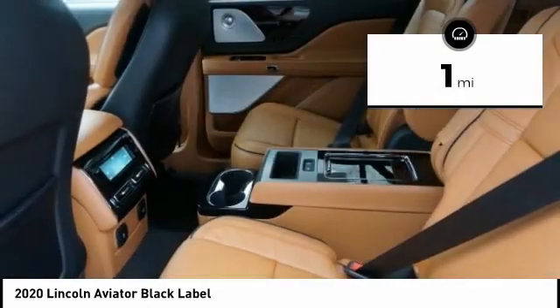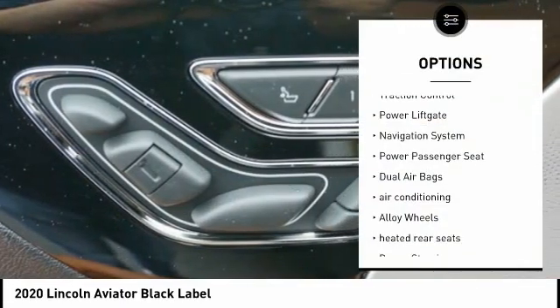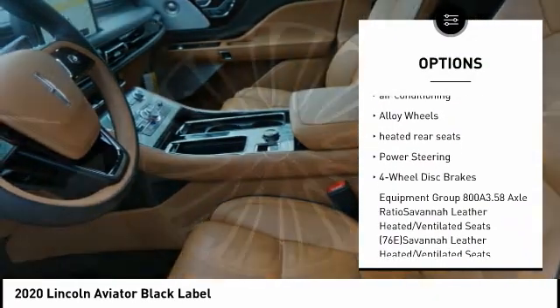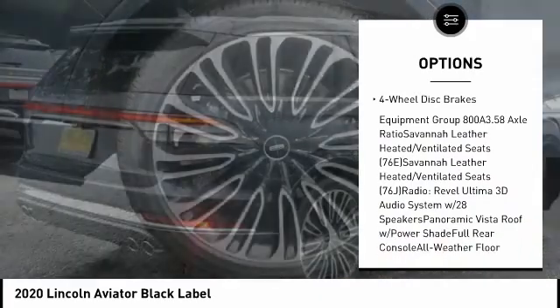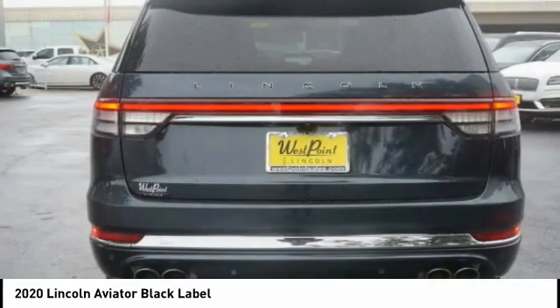This vehicle has less than 100 miles. Here are some of this vehicle's great options: traction control, power lift gate, navigation system, power passenger seat, dual airbags, air conditioning, alloy wheels, heated rear seats, power steering, and four-wheel disc brakes.